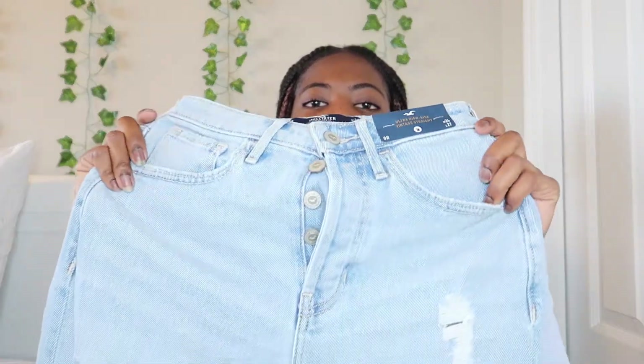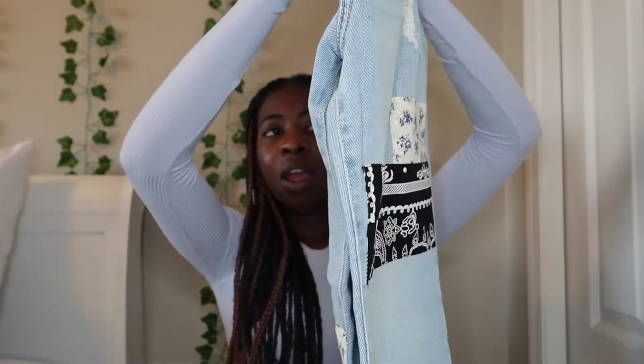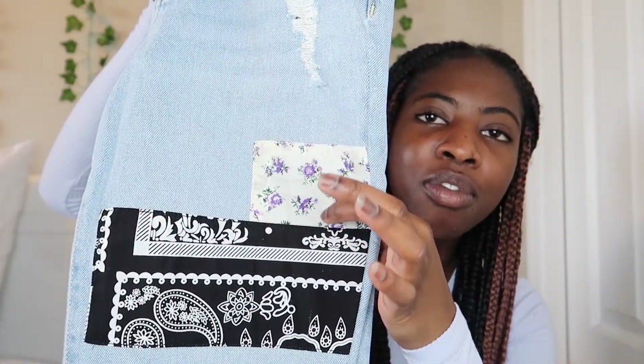The last pair of jeans I got were from Hollister — these are the ones I think I'm gonna wear for the first day of school. They're mom jeans with a whole bunch of buttons, light wash, with a rip on the thigh area and a flower print on the knee section on both sides, plus a black and white print. I don't think they're on the website anymore because they sold out after I bought them.